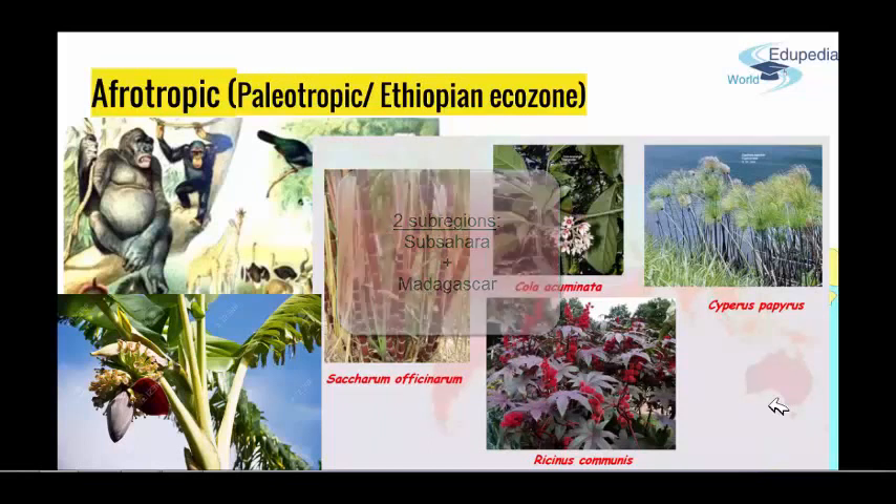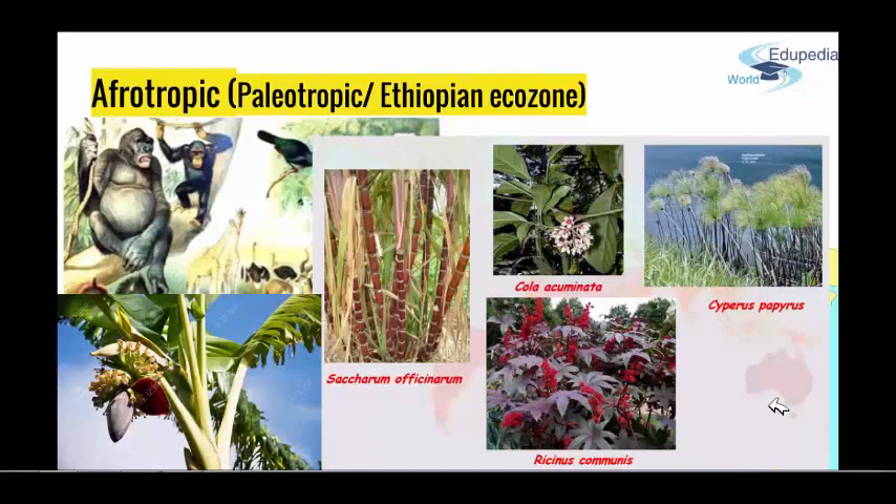The island of Madagascar separated from Africa really early in continental development, so even though the two are relatively physically close, the evolution paths were really different, because they had a lot of time to develop different species. This is why Madagascar Island has an enormously high level of endemism, both floral and faunal.